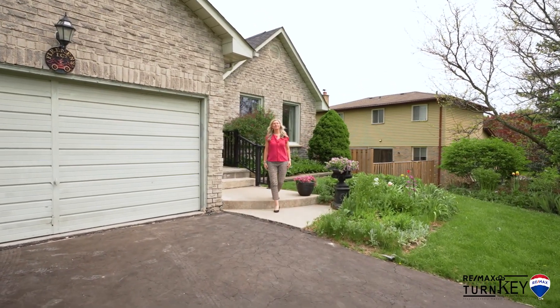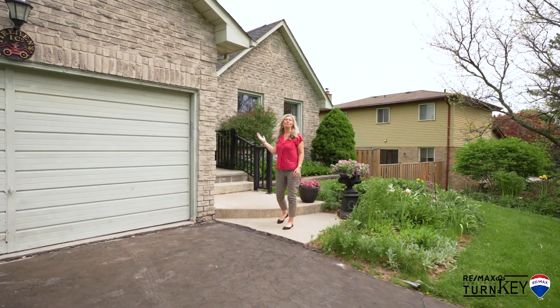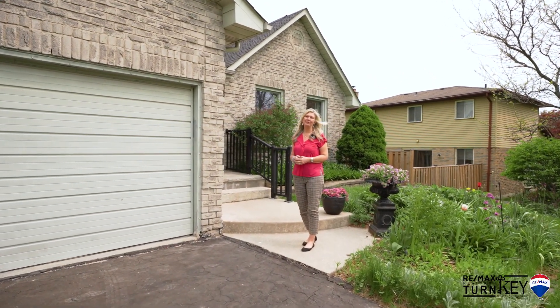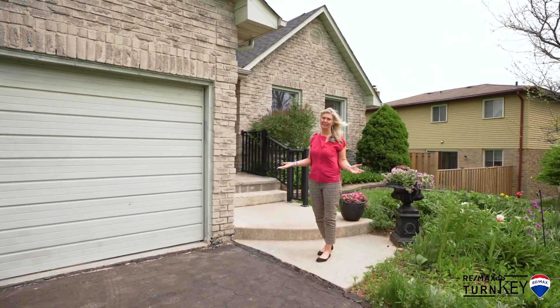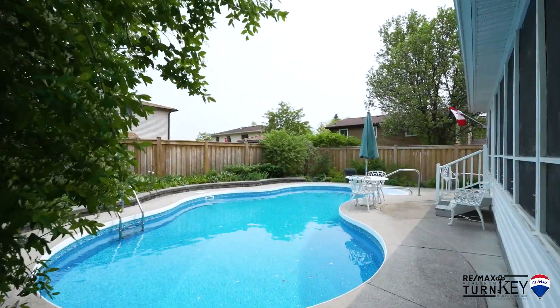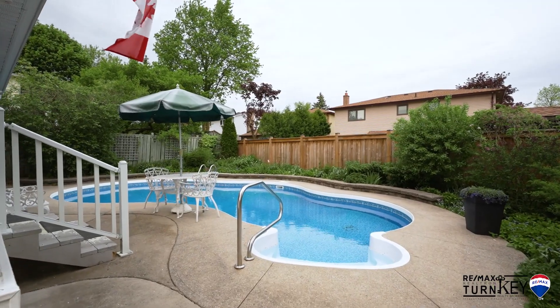Hi, this is Jennifer Clements with RE-MAX Realtron Turnkey. Welcome to our newest listing at Five Manning Crescent in a fabulous family neighborhood in the heart of Newmarket. Situated on a quiet crescent with an in-ground saltwater swimming pool on a premium 50-foot lot.